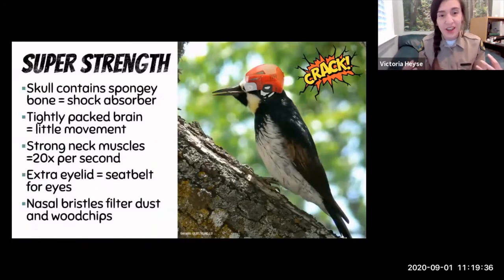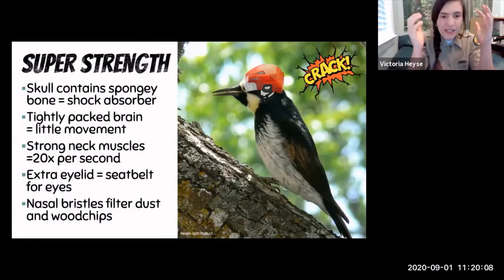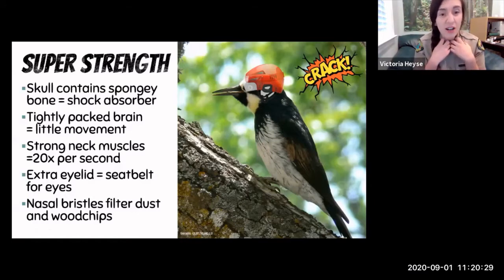Woodpeckers have what I like to think of as super strength just in their head. They don't have helmets — they have adaptations inside. They have a spongy layer of bone inside their skull that acts as a shock absorber to protect their brain. In addition, their brain is really tightly packed inside their skull — unlike our brains, which can slosh around during impact, woodpeckers are packed so tightly there isn't much motion when they peck. They also have really strong neck muscles that help them brace and peck really fast and powerfully.